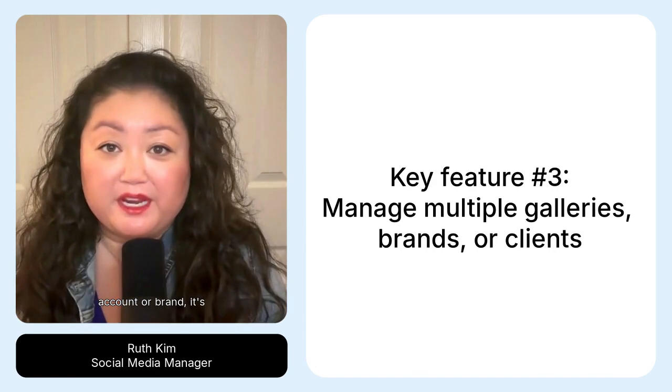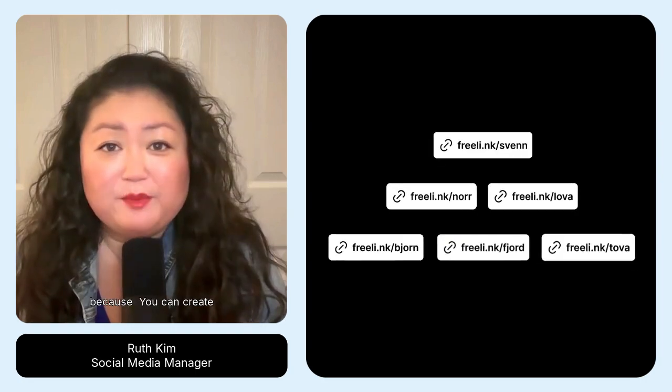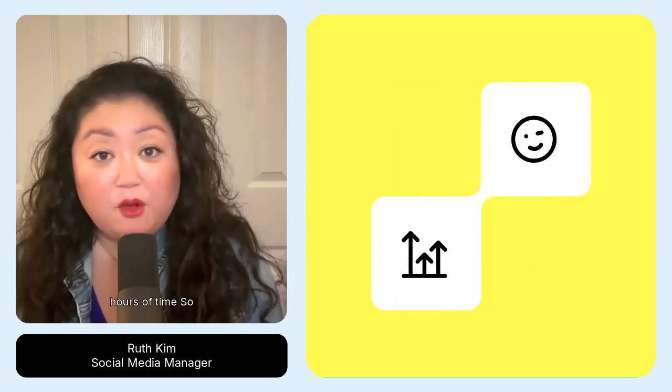Third, if you manage more than one account or brand, it's a nightmare to manage all those different links. Link Gallery is way better because you can create multiple branded pages, track engagement with real-time analytics, keep organized, and save literally hours of time.